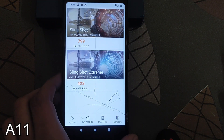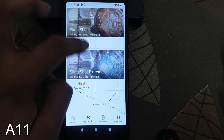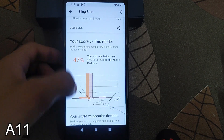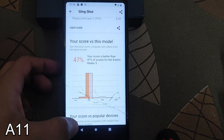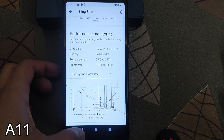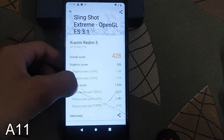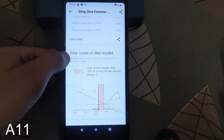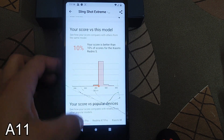Here are the test results — the Sling Shot and the Sling Shot Extreme. You can see the detail information: 47 percent of Redmi 5 users are defeated. Here is the Sling Shot Extreme score of 428, with 10 percent defeated.